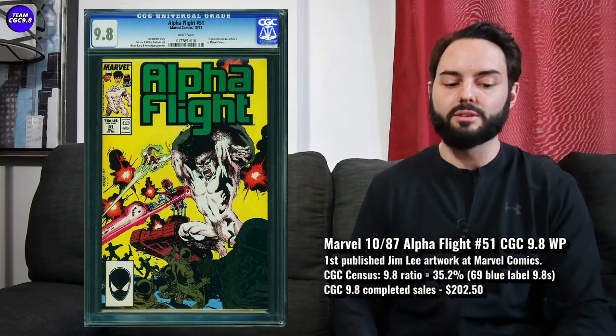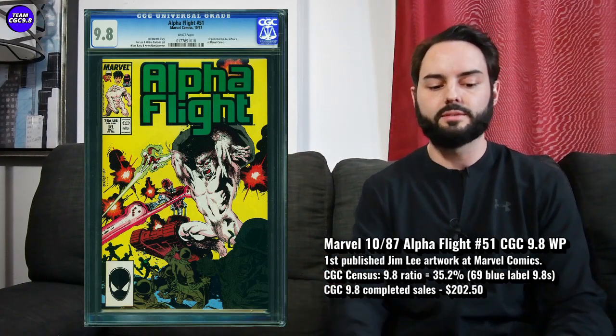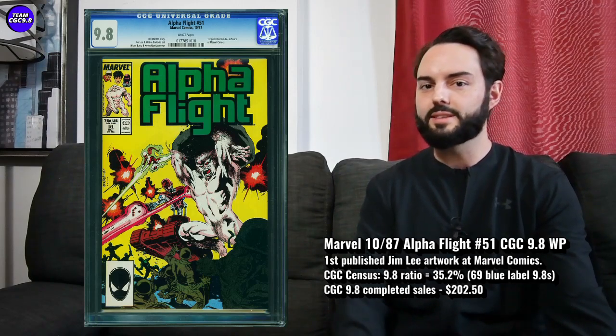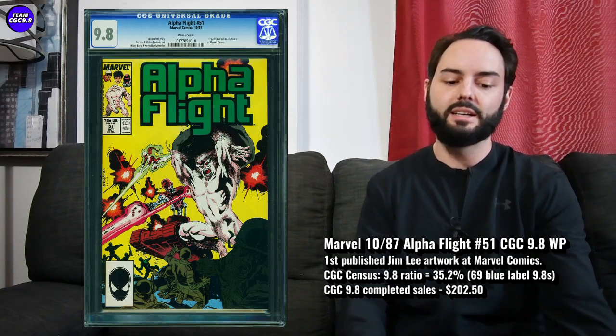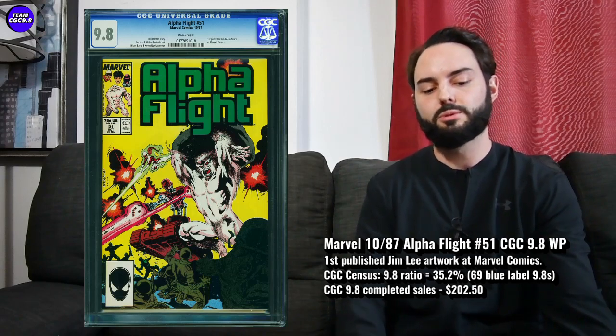The last one is a really great key issue to consider, certainly if you're a big Jim Lee fan. It's Alpha Flight number 51 — this is Jim Lee's first artwork at Marvel Comics. He's not on the cover art on this one, but it's a pretty eye-appealing and collectible cover. It's the interior art that Jim Lee is on. Not too many of them on the census — I was kind of surprised. You'd feel like there'd be 200 or 300 of these, but actually there are 69 9.8s in a blue label. A 1-of-69 is pretty fantastic. 35.2% is the 9.8 ratio, which is not too bad for a book that isn't heavily graded.